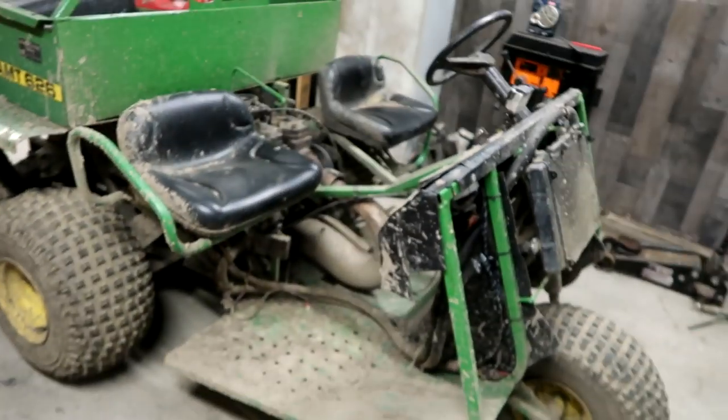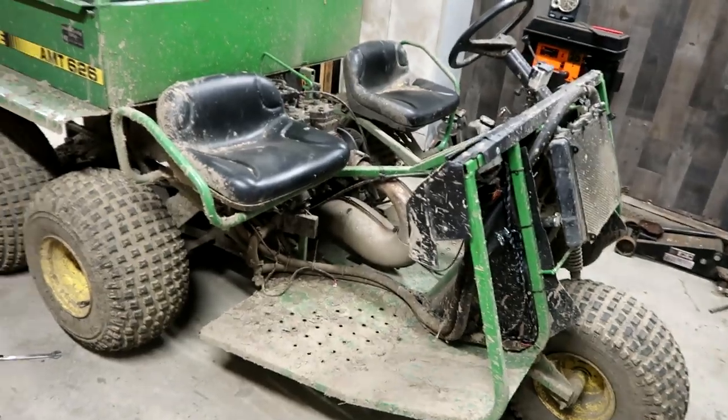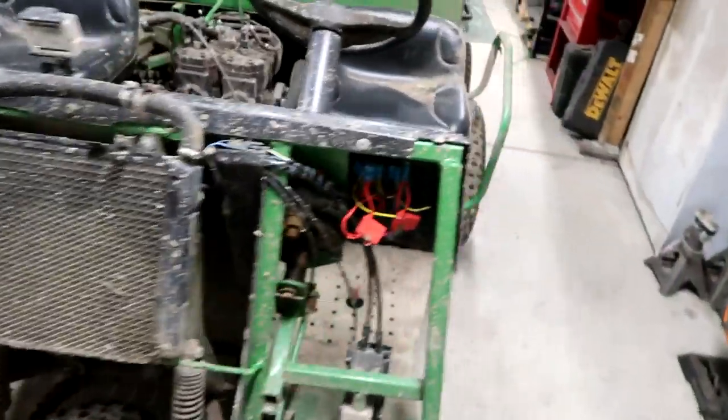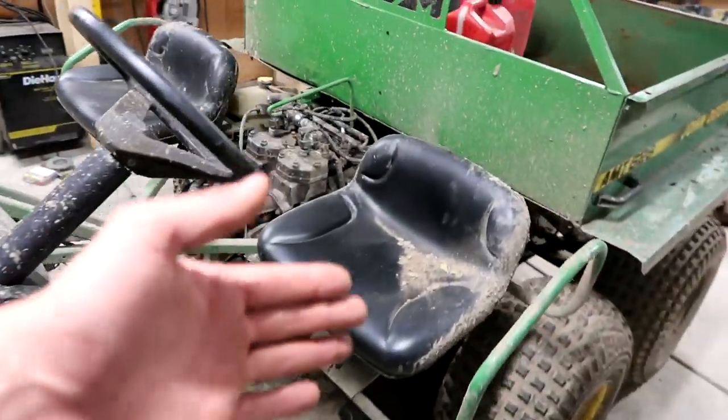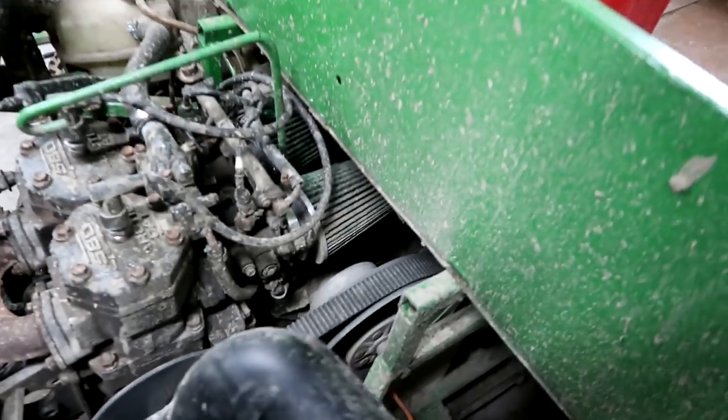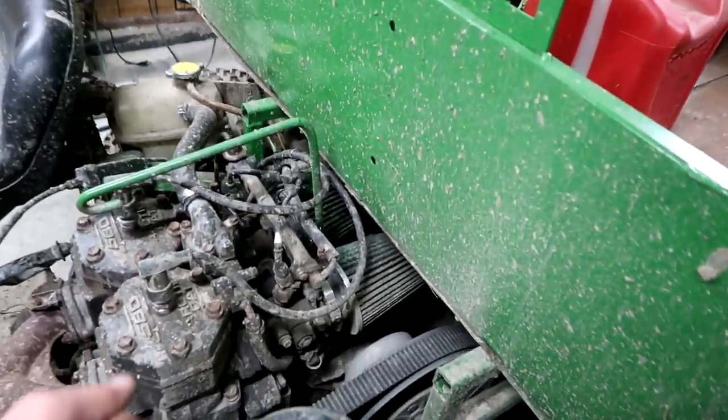The last video you guys killed it in the comment section. Today with the gator — the gator is extremely muddy from our last ride. Extremely muddy. This is the muddiest we've ever gotten it. We shot some rooster tails. The gator performed extremely well. Nobody died, which was also a huge relief.